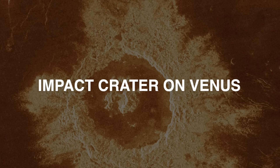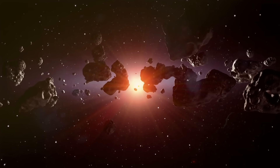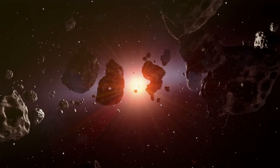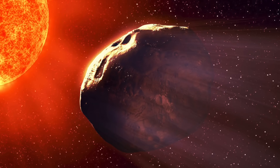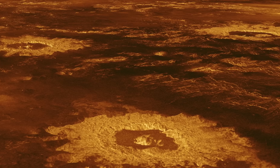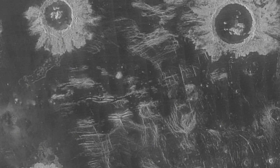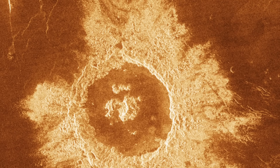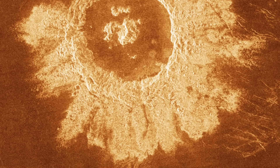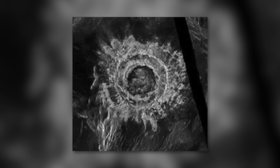Impact craters are very common on planetary bodies because projectiles with kinetic energy, such as meteoroids, asteroids, or comets, have been colliding with planetary surfaces for billions of years. These projectiles can penetrate a planet's atmosphere and strike the surface at speeds of 10 kilometers per second, generating shock waves in the rocky crust. These waves propagate and create craters by ejecting molten rock and blocks of rock of various sizes. Impact craters generally have a round shape, a raised rim, and a shallow depth relative to their diameter. Due to the dense atmosphere of Venus, the formation and morphology of its craters differ from those of other planetary bodies.